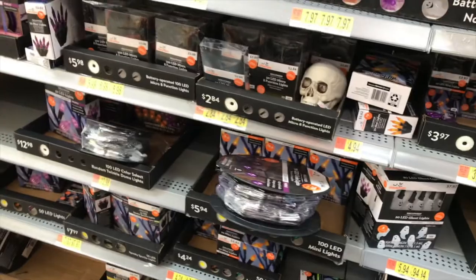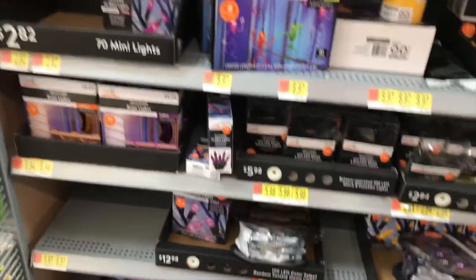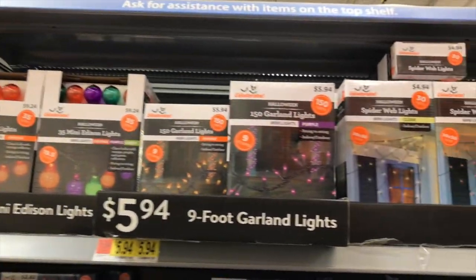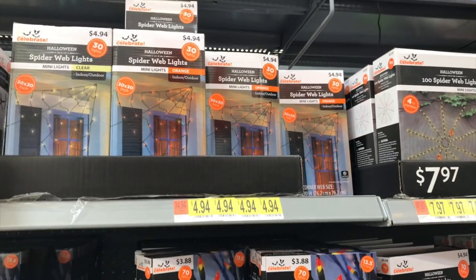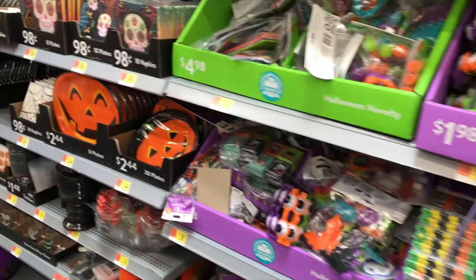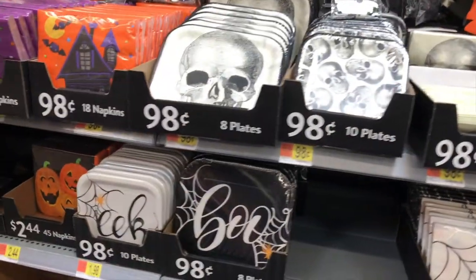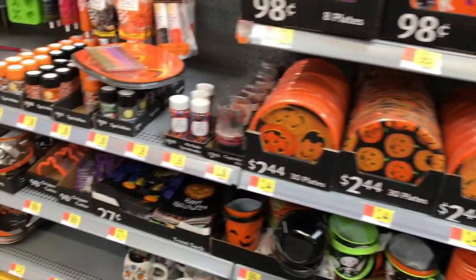They had every kind of light you would need — all kinds of strands of lights, LED bulbs, orange, purple, spider webs, candy corn, all kinds of lighting for the Halloween season. They also had a lot of party favor kind of stuff, like paper plates and goodie bag stuff for kids' trick-or-treat, little knick-knacks and things like that.